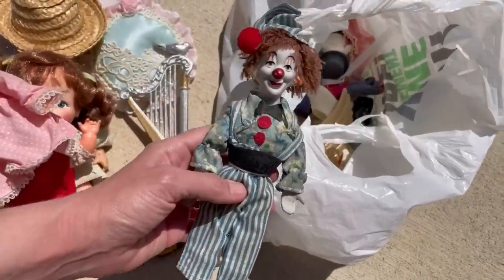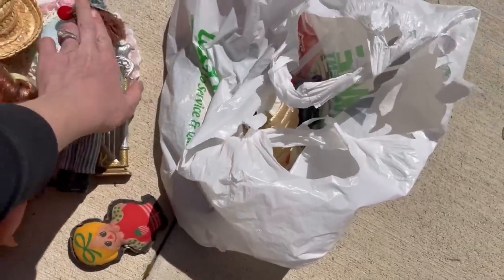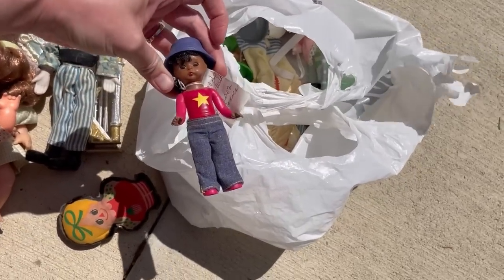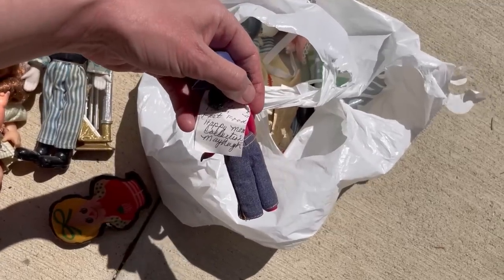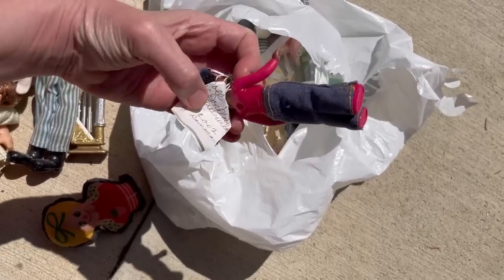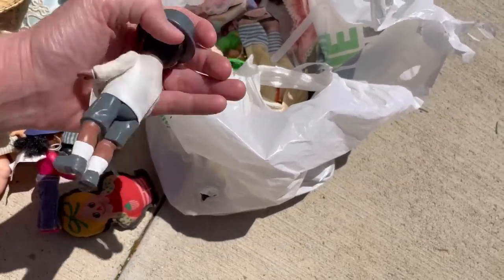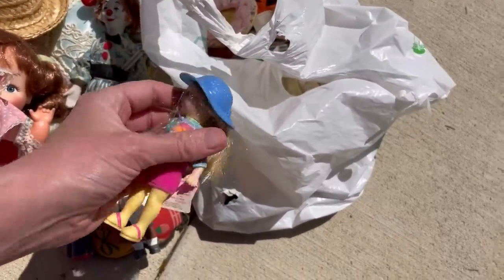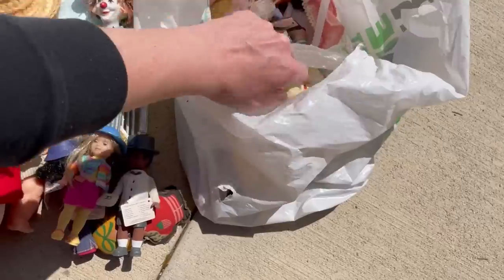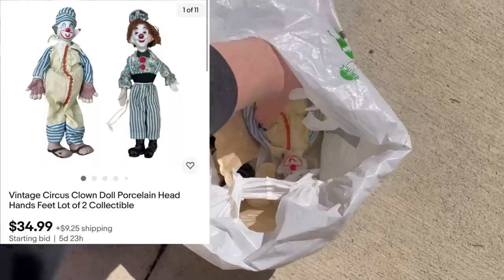There were two more clowns in there and these had like porcelain face, hands, and feet. I decided to lot those two clowns up together. It's going to take the right person — probably going to be a long tail item. These are Madame Alexander dolls — they're the McDonald's toys. I don't know, there were about 10 in here, so I decided to lot those up and sell them together as one set. Those are listed. Some of them do better than others, and of course if you can find them new in the package — but that is one McDonald's item that might be worth listing.